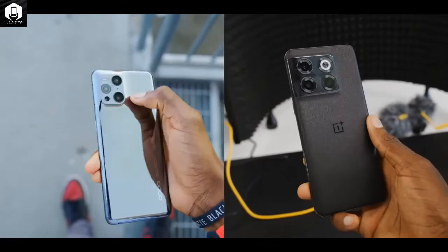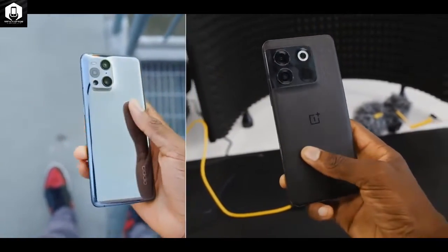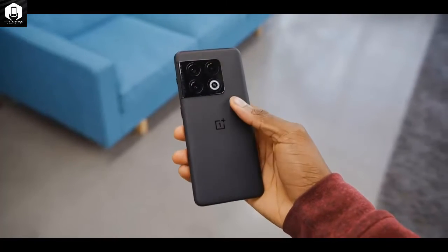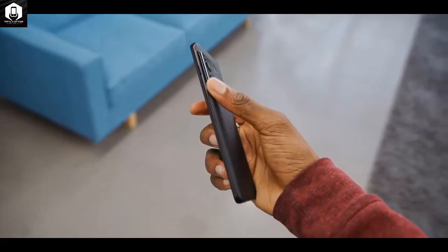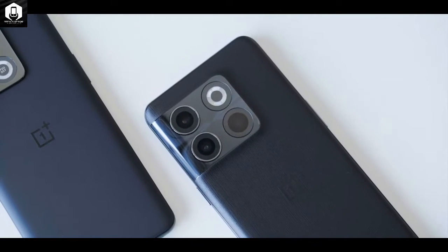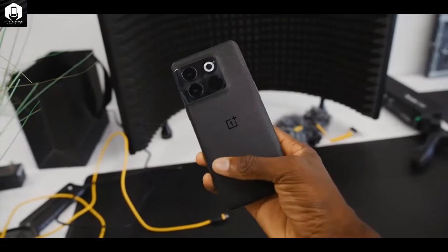I didn't like the look at first, but it has grown on me, much like the green hue of my Jade Green review sample has. Its glossy finish, made of Corning Gorilla Glass 5, instantly picks up fingerprints but does make the phone grippier, and is finished off with glossy silver side rails.